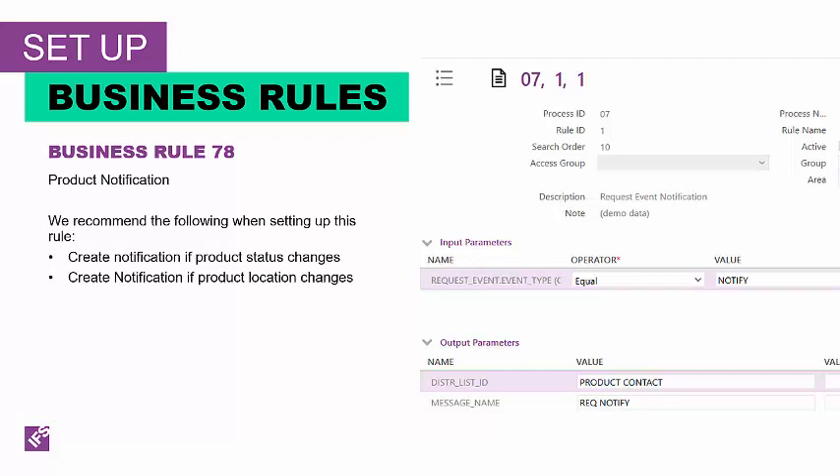Business Rule 78 creates notifications based on product events. Rules are evaluated after the specified information is inserted on the database and all the rules are evaluated and matched in return. The input parameter for Business Rule 78 is product event. The output parameters are distribution list and message name. We recommend that you set up a notification rule on product if the product status changes or if the product location changes.